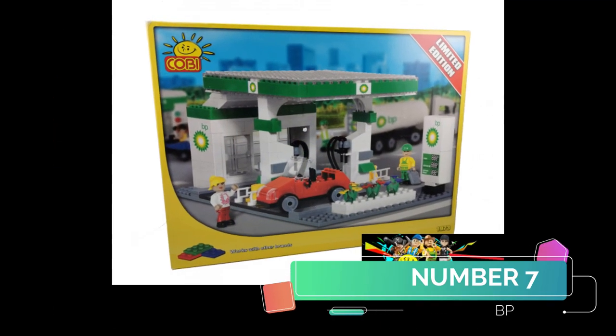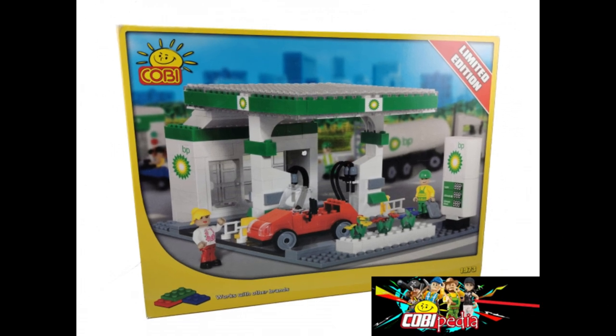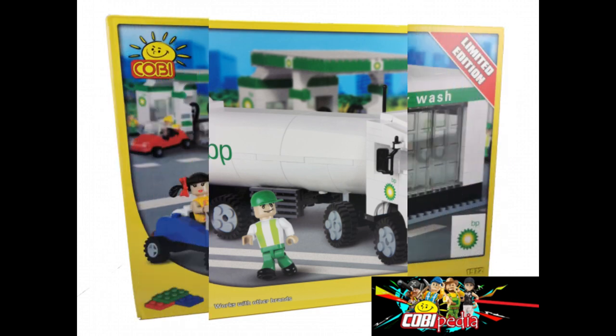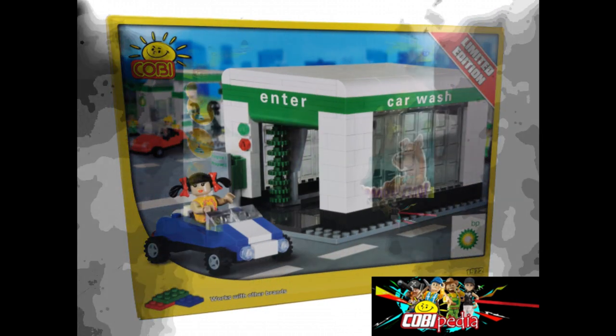Number 7 is their answer to the Lego Shell Garage series — it's just the BP series. There's a little petrol station forecourt, then we have a fuel transporter truck with a little happy chappy. And last but not least, a little car wash that the lady's going through in a convertible, which seems ridiculously dangerous.